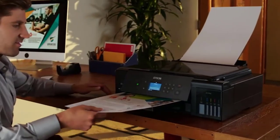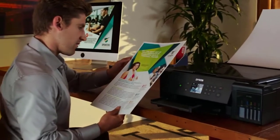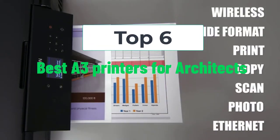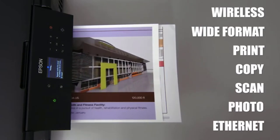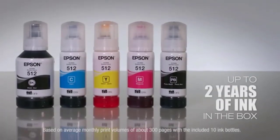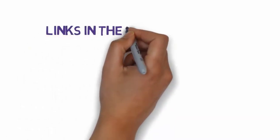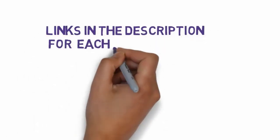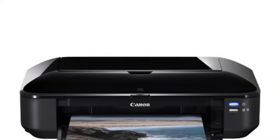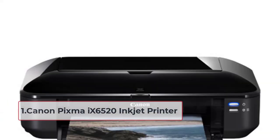Hi, welcome to my video. Today I will help you choose the six best A3 printers for architects on the market. I have made this list based on my personal research, trying to rank them based on price, quality, and more. Links are included in the description so make sure you check those out to see which one is in your budget range. Starting at number one: Canon PIXMA 96520.